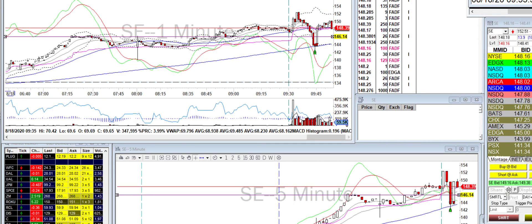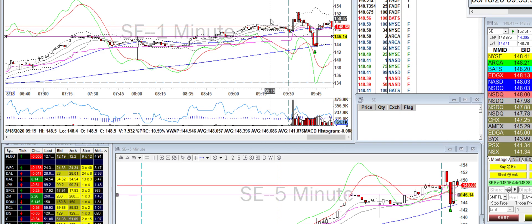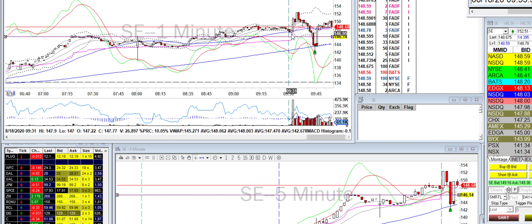Hey, what's up guys? So I traded a couple of stocks today. It started with SE. SE was weak at the open, so I was just watching it because it was bouncing around there.